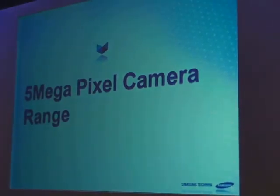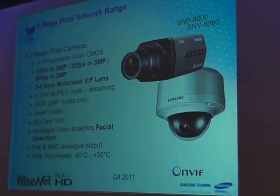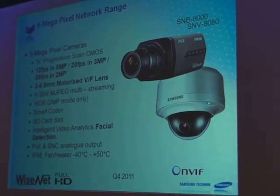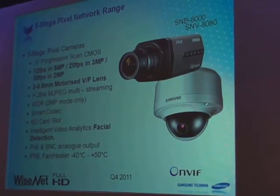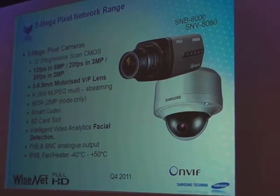Five megapixel cameras will be brought out at the end of this year, with built-in motion detection. The image quality is very good. The advantage of these when you look at zoom: yes we have a 37x zoom, but it's VGA. If you can zoom to 20x megapixel, then when you do digital zoom — live or playback — you're getting the equivalent of 37x-plus at VGA quality. So it really opens up what you can do with these cameras.